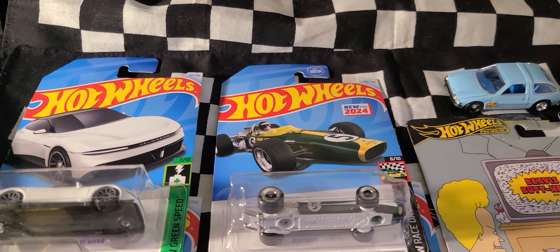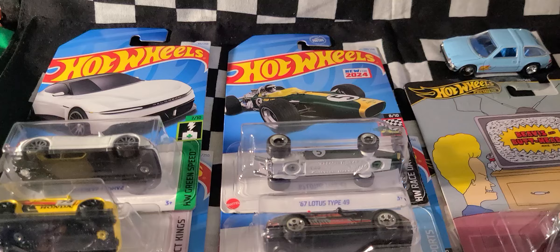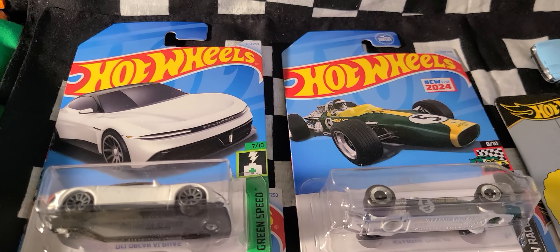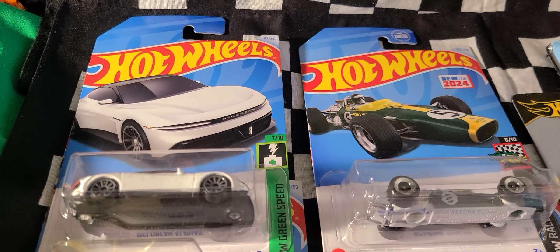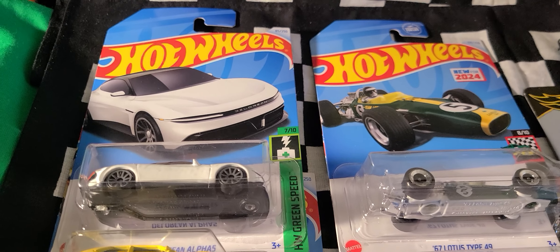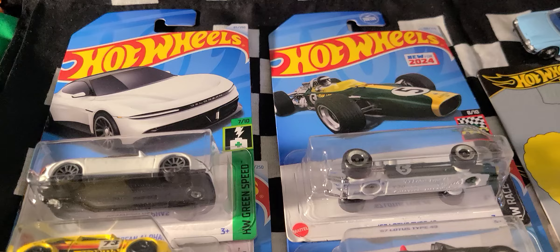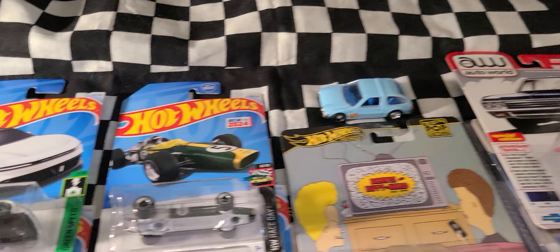I didn't think this was gonna be an extensive haul because the last haul I had was pretty extensive, and early in the week it didn't seem like I was gonna have time to hit the pegs. But I ended up hitting the pegs, and I found most of my main ones at Safeway, Harris Teeter — which are grocery stores for my international viewers — and Target. I only got two from Target. But I was able to get some premiums, so let's get into it.